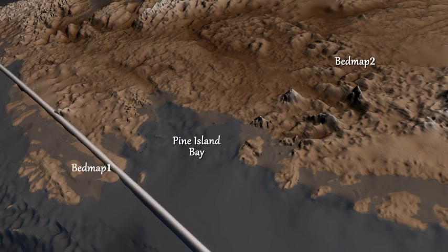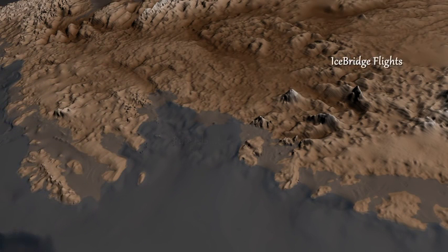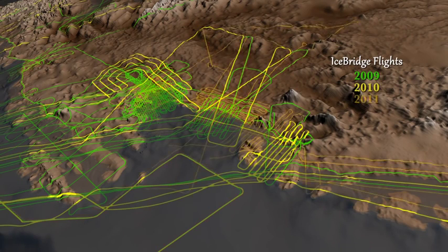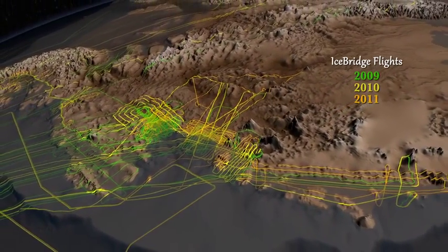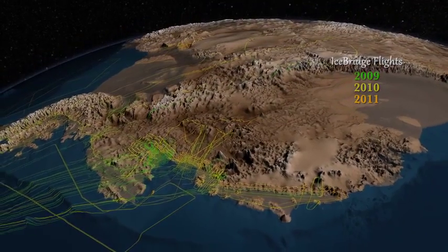The dataset includes seven years of surface elevation readings from NASA's ICESat satellite and three years of laser and ice-penetrating radar data from a NASA airborne mission called Operation IceBridge. IceBridge has flown over many areas of West Antarctica, including some never before surveyed, improving the coverage and accuracy of a portion of this important dataset.